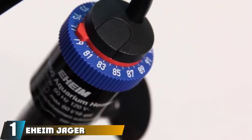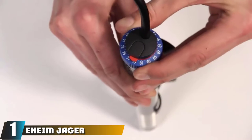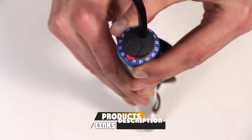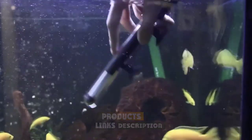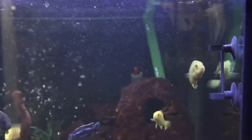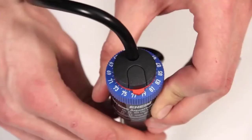At the first position of our list, we have the Eheim Jaeger Aquarium Thermostat Heater. The Eheim Jaeger utilizes its submersible design to provide steady heat transference throughout your aquarium's water. A modest and inconspicuous look also reduces any visible issues typically found with other radiators. The device is made with impact-resistant and pollutant-free materials.